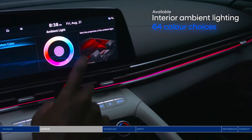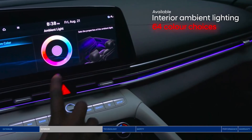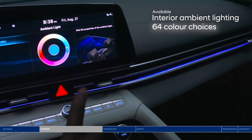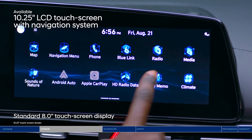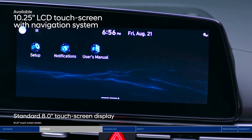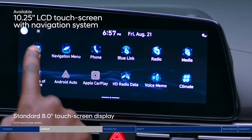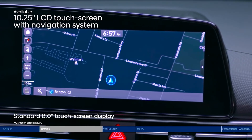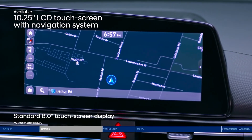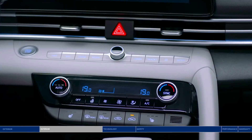Another feature you can adjust to your preference: new interior ambient lighting. 64 color choices make your drive feel one-of-a-kind. Control many of the Elantra's features through the touchscreen display. Tap into the available 10.25-inch high-resolution LCD touchscreen with a built-in navigation system.